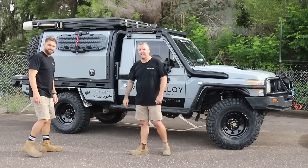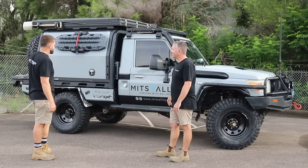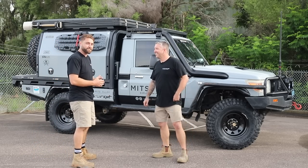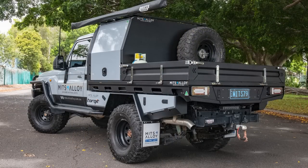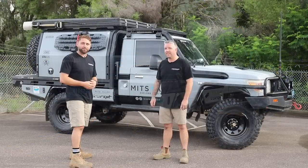All of that goes back into our R&D testing on the trays and boxes. Since you've taken it on, aesthetically the car does not look as good as it used to. I've got some before and after photos. But I'm just going to wait until I can get back in it and make it look pretty again.